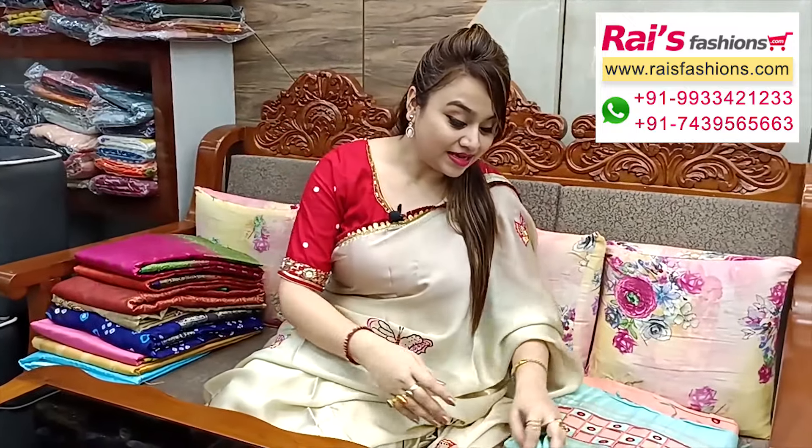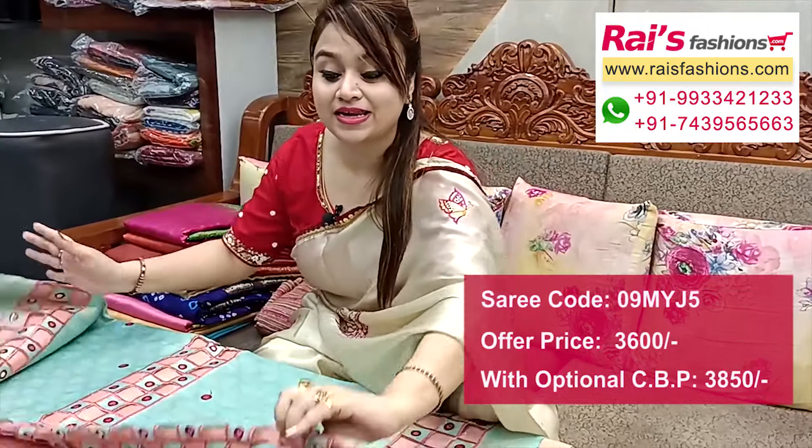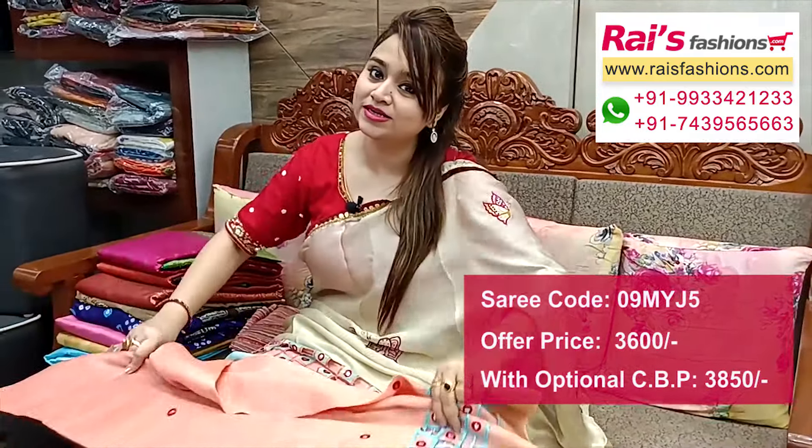Smart trendy fancy looks. The full base part has all over butta design. It comes with silk material brocade work contrast blouse piece with this saree for your elegant bright looks.